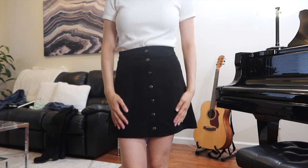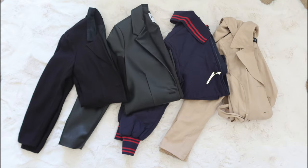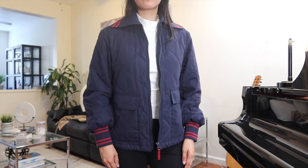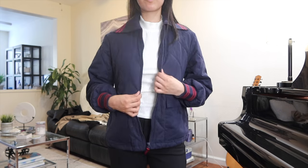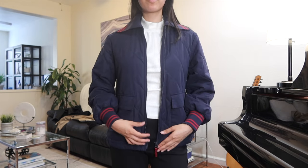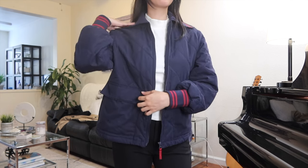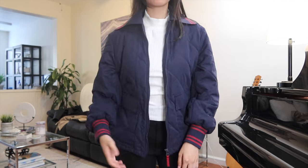Now moving on to outerwear. First up is this navy blue bomber jacket. Bomber jackets are very in trend this season and for good reason — they keep you warm but are still light enough that you don't look overly bulky and lose your shape. I also wanted to add a more casual option for outerwear compared to the slightly more classy pieces coming up.